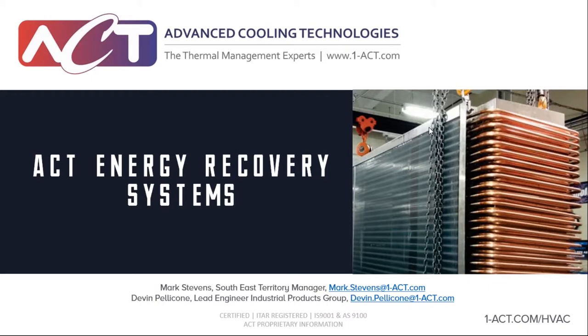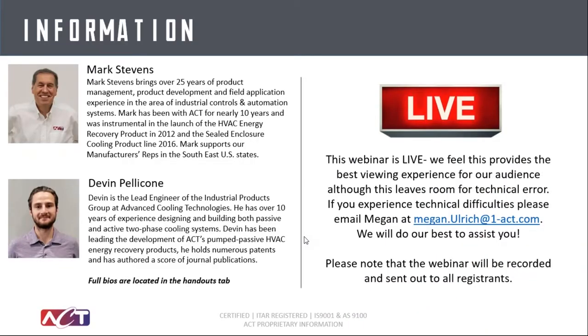Welcome to the kickoff webinar of 2021 for Advanced Cooling Technologies. Thanks for joining. I'm excited — I think we have a good webinar in store today. The two gentlemen giving the presentation are Mark Stevens and Devin Pelicone — two stars in the HVAC energy recovery area. Mark's been on board with ACT for over 10 years and has been a catalyst in getting us started in this industry, with a lot of experience with these products and the logistics of getting them fulfilled into new construction projects.